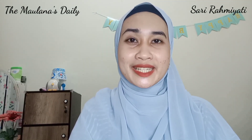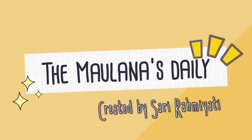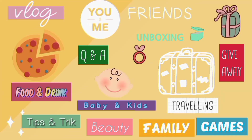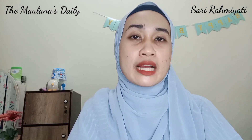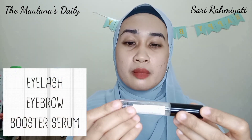Hello, Assalamualaikum. Welcome back to my YouTube channel, The Molanas Daily. Di video kali ini aku akan mereview eye treatment dari produknya MS Glow. Jadi udah lama banget aku nggak bahas produk tentang MS Glow. Di sini aku akan membahas tentang Eyelash Brow Booster Serum.